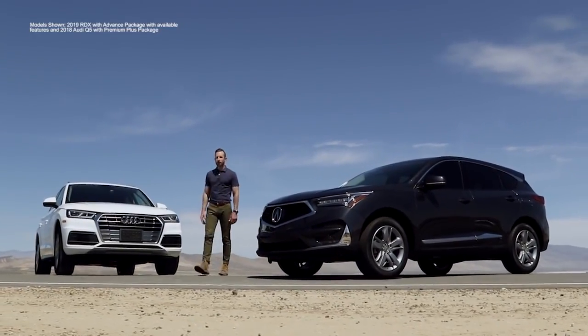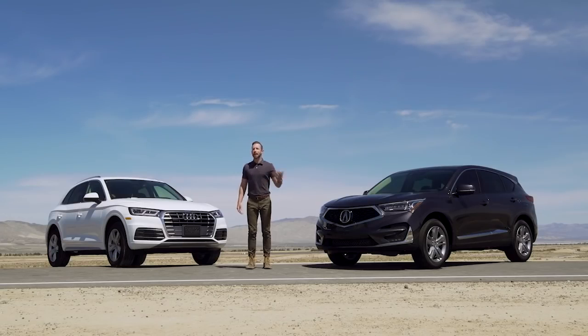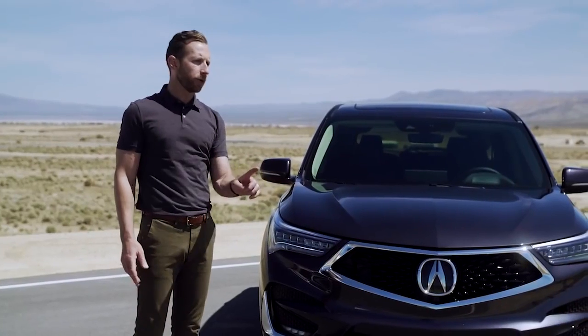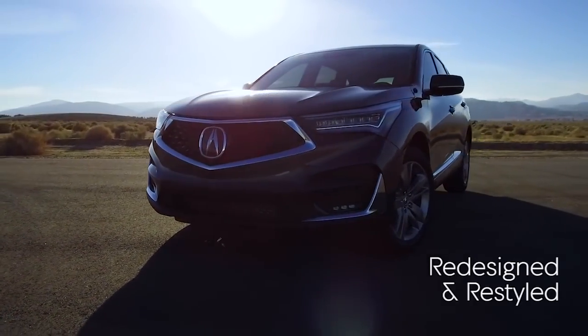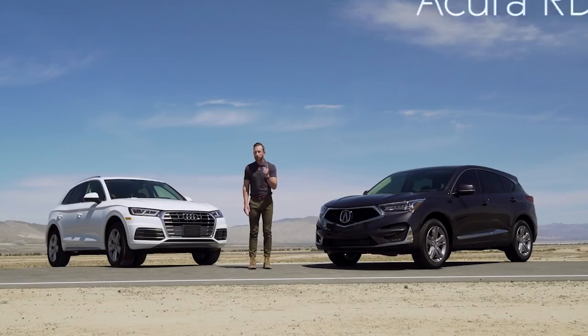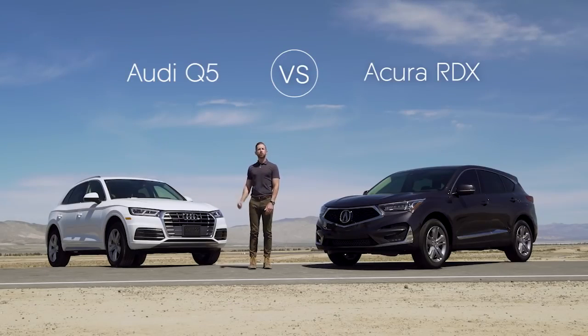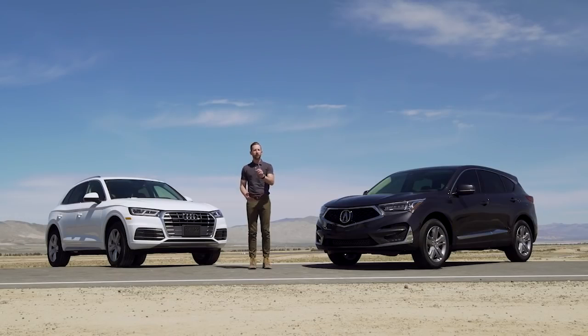Well, well, well, how about that for an intro? Have you ever been introduced by a drone before? I don't even have to say my name is Bradley Hasemeyer or that we're at the Acura Proving Grounds. Today is a lucky day because I'm driving the completely redesigned Acura RDX before it even hits the market. I'm going to be comparing it to the Audi Q5. Both of these SUVs will fit some of your needs, but we've got to figure out which one ultimately ends up in your driveway. Let's go.